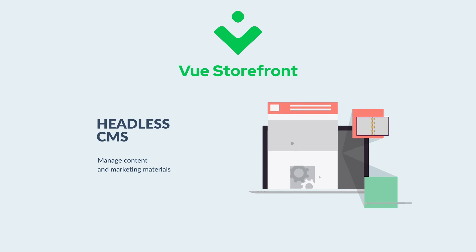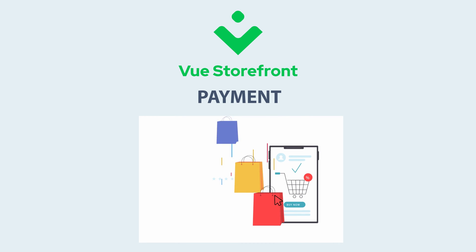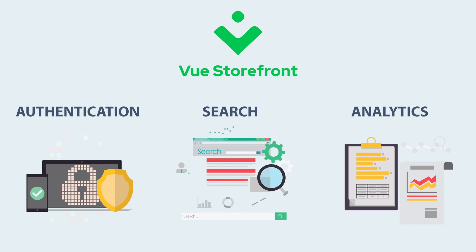Headless CMS, a platform that helps you manage the content and marketing materials on your storefront. Payments — what is a shop without a payment? Your users want to have a great checkout experience. And many others, like search, authentication, and even analytics.